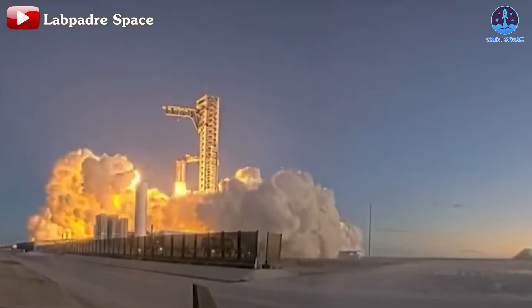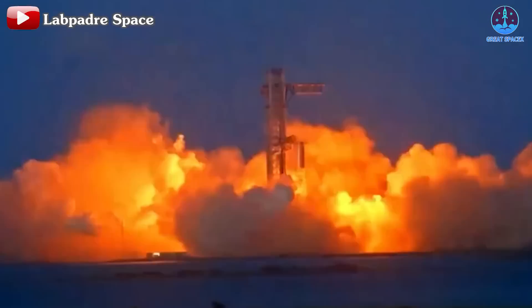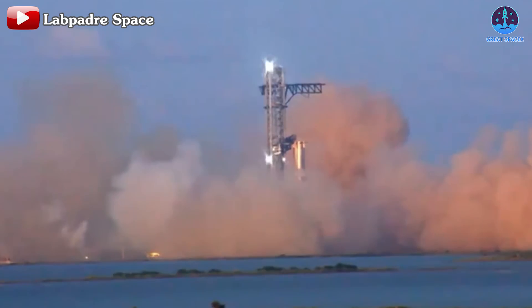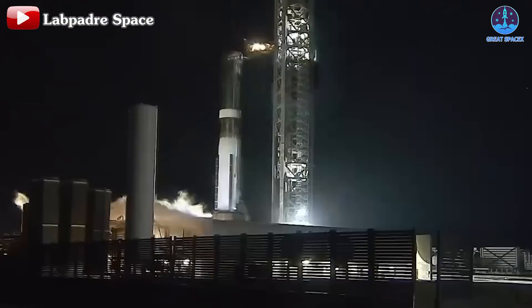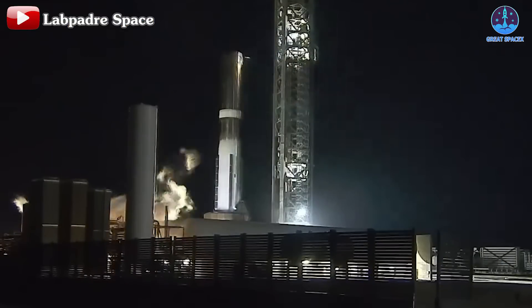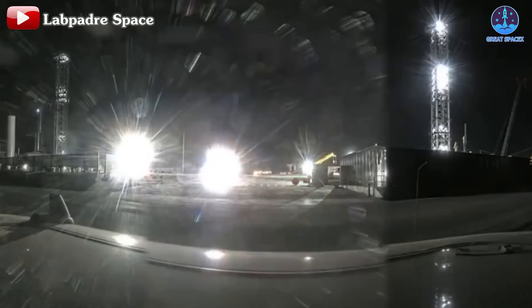Like previous tests, the engines produced a strong layer of dust and smoke that covered the surrounding area. Based on observed thrust and a test duration of approximately 9 to 10 seconds, it's likely that all 33 Raptor engines fired, generating an estimated thrust exceeding 7,000 tons, demonstrating the booster's formidable power. Once the engines shut down, detanking began and the road reopened around 9 PM with no reported issues on the pad or with B13.